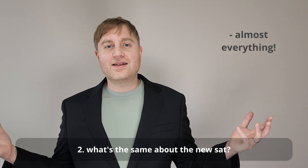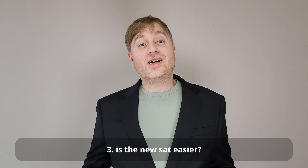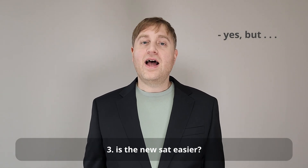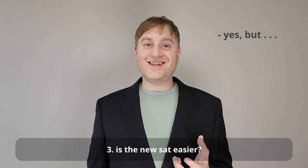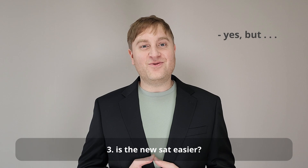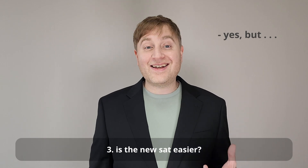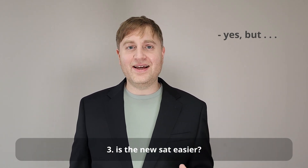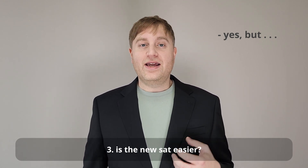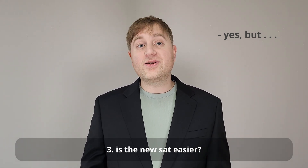A lot of students have asked me: is the new SAT easier? Well, that's kind of a complicated question to answer. A lot of people will say that it is easier, and in some ways maybe it is. One of the main differences is that it's a lot shorter, so if you were the kind of person that suffered from test fatigue, that's less likely to happen on the new test. Another thing is that the reading passages themselves are much shorter, so if you tended to get lost in very long, complicated reading passages, that's also less likely to happen.